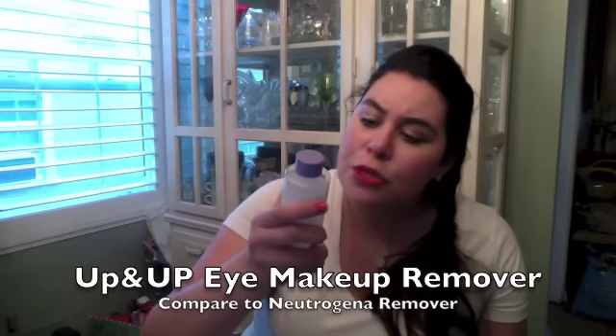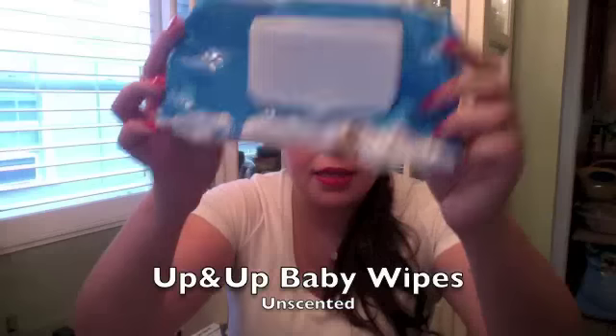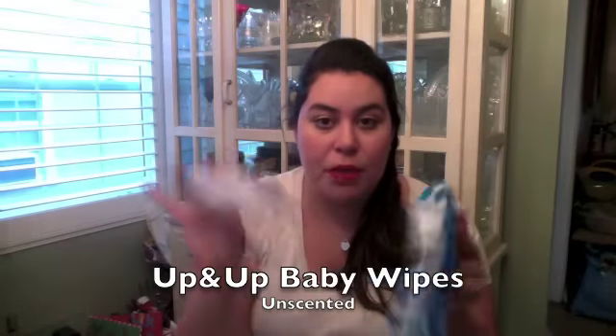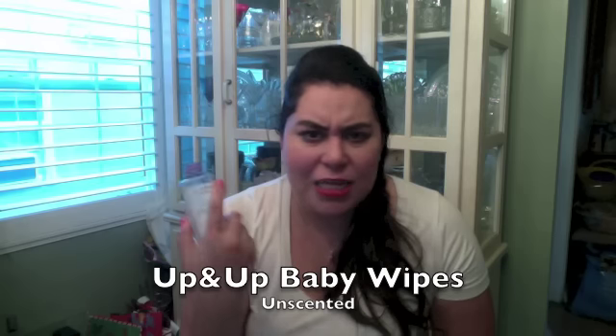Moving into face things. This is the eye makeup remover I used up completely — it's the Up & Up Target brand, which is a dupe for the Neutrogena one. I've already repurchased it. It's a solid generic makeup remover and I use it with the Target brand baby wipes, which I've also used up. I usually put the remover on a baby wipe for my eyes and wipe off the rest of my face. I find it comes out cheaper than buying makeup remover wipes.